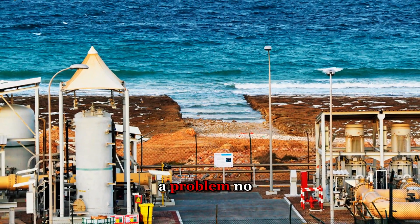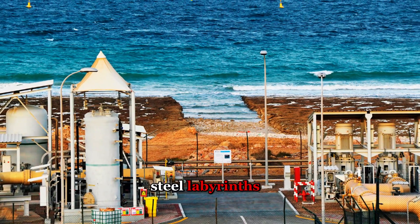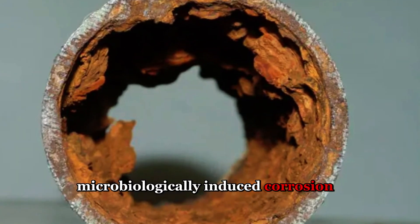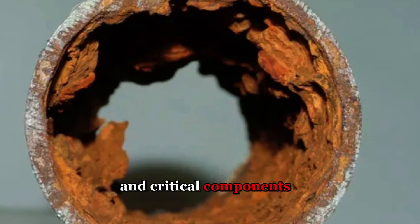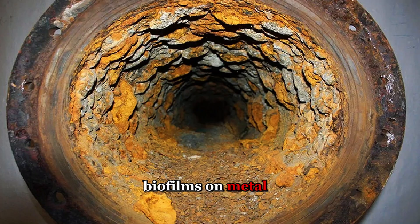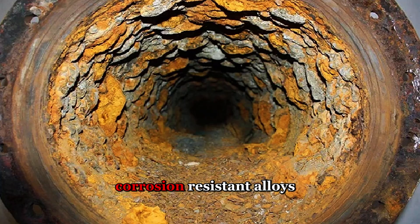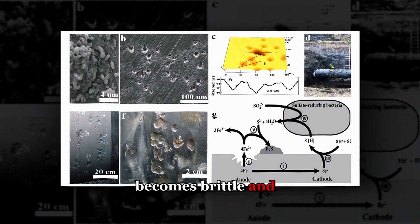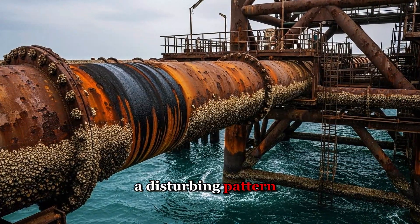But engineers discovered a problem no one anticipated. Deep inside these steel labyrinths, invisible enemies wage war against the infrastructure. Microbiologically induced corrosion, or MIC, slowly devours pipes and critical components from the inside out. Bacteria colonies form biofilms on metal surfaces, creating acidic microenvironments that eat through carbon steel and even corrosion-resistant alloys. What looks solid on the outside becomes brittle and porous beneath the surface.